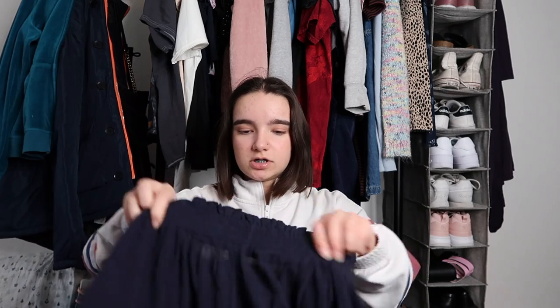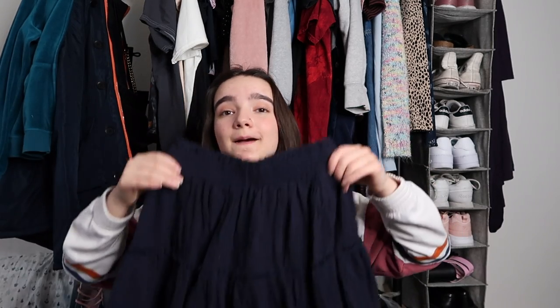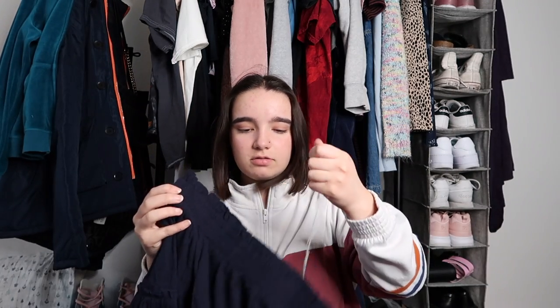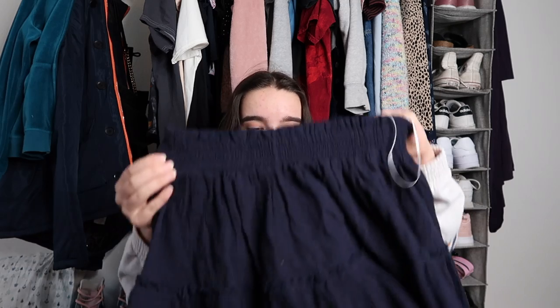I got this skirt from the same person I got the pants from. It's so cute — it's a Princess Polly skirt and the tag was still on it, which is really nice. It fits well, love it, I'm excited!